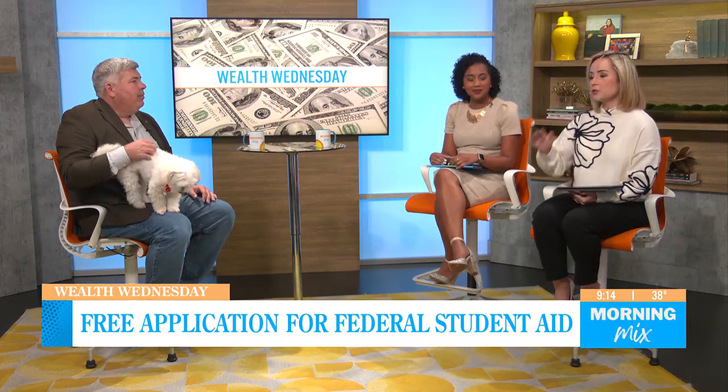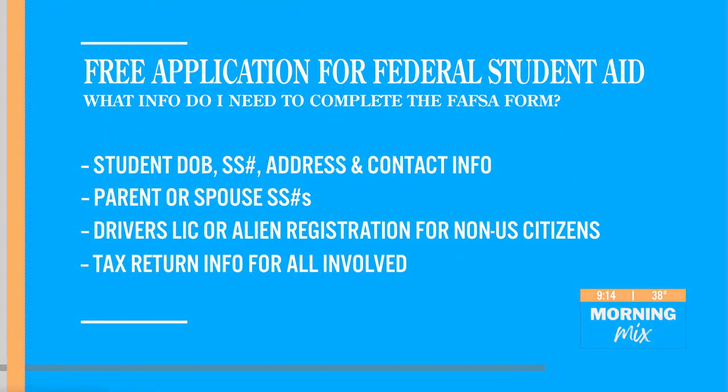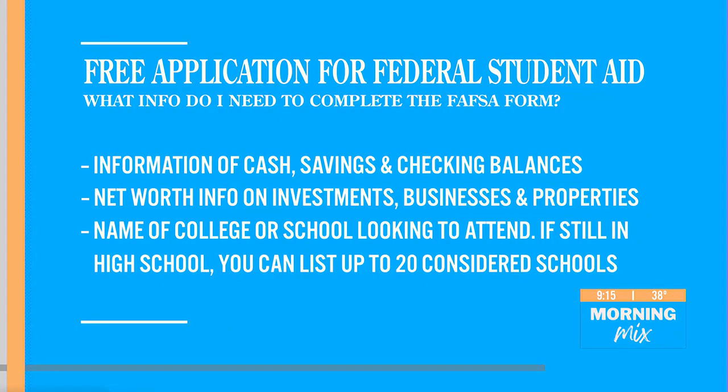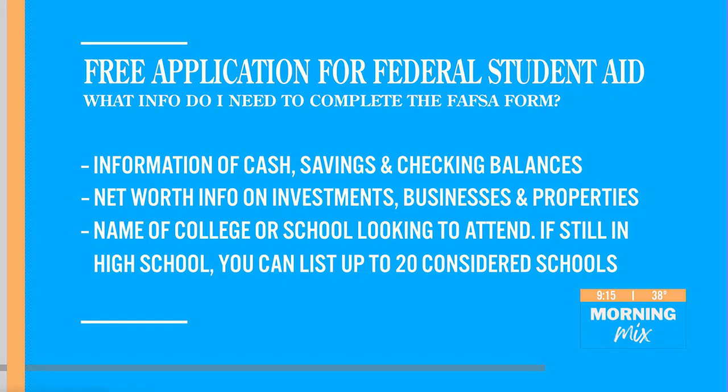What information do students need to complete the FAFSA? You really want to gather all of this ahead of time. There's some simple stuff like the student's date of birth, social security number, address and contact info. But also the parent or spouse's social security information, driver's license or alien registration if you're a non-U.S. citizen. You'll also need a tax return for all involved, plus financial statements, cash, checking account balances, net worth information on investments and business properties. Finally, the name of the college or school you're looking to attend. If you're still in high school, you can list up to 20 schools you're considering.